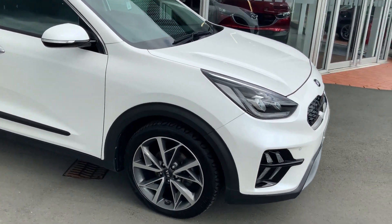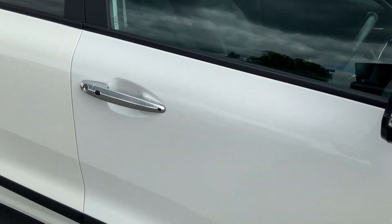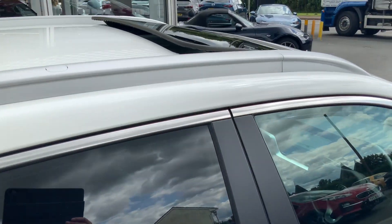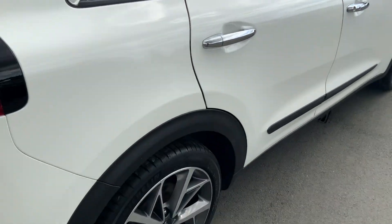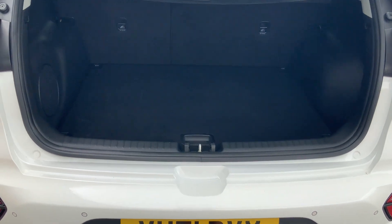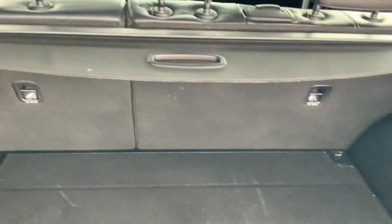It has lovely 18 inch diamond-cut alloy wheels, keyless entry as well as keyless start, privacy glass to the rear windows, and a glass sliding electric sunroof — tilt and slide. Working around to the back, it's got rear parking sensors and a rear camera, which I'll show you on the screen when we get inside. Great boot size with folding rear seats and a tonneau cover.